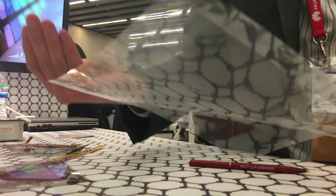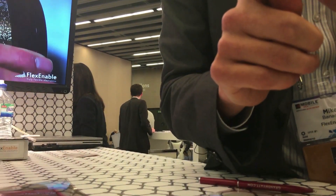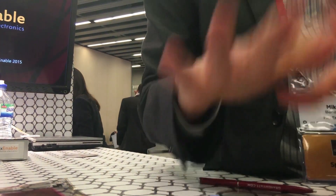When you build those circuits on plastic, you can integrate those into applications. The reason we can do it on plastic is because we use very low temperature processing and we use all plastic materials.